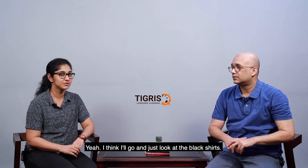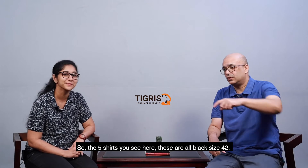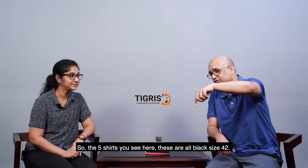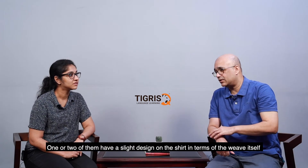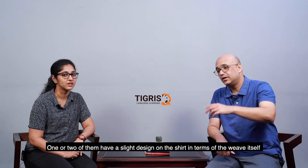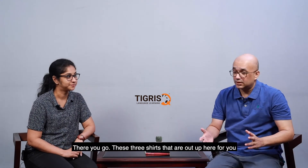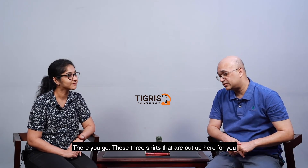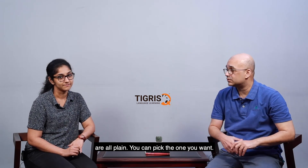I think I'll just go and look at the shirt — the black shirts. Yes. Can you help me find one? Absolutely — because I'm not used to the men's section. So the five shirts you see here are all black, size 42. One or two of them have a slight design on the shirt in terms of the weave itself, but the others are just plain black. I'll take a plain one. A plain one. The three shirts I've put up here now are all plain — you can pick the one that you want. I'll take the second one. Okay. Perfect.